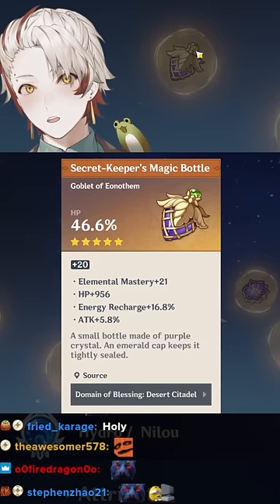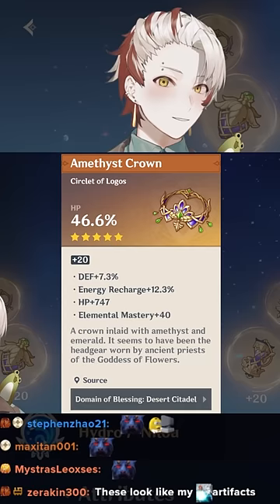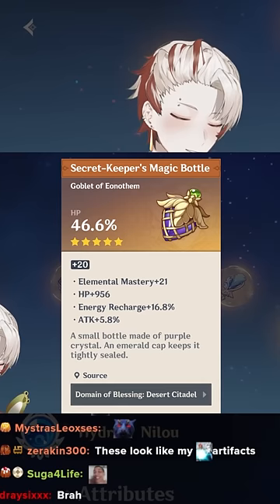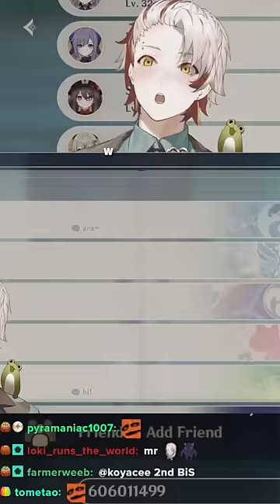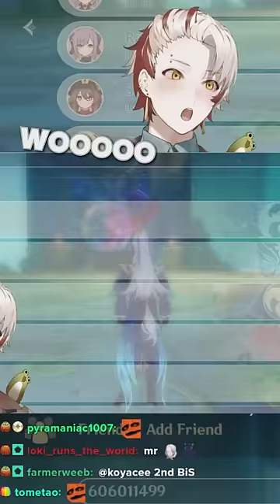Except for this piece — this one's mid. But you still have recharge, flat HP, and elemental mastery on all these pieces. This is a pretty sexy build — nice build. This is the first build I've seen that's been able to invest in elemental mastery greater than the average character while still maintaining good HP. That's a crazy build.